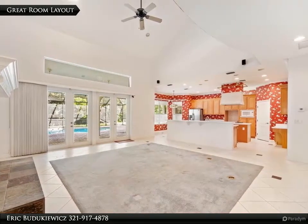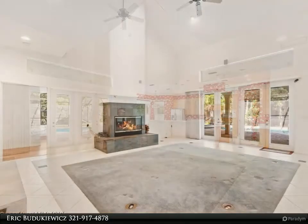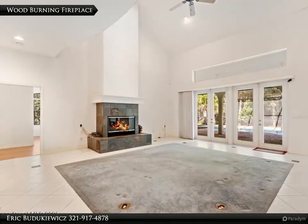Huge master is on the first floor with double walk-in closets, two storage closets, and access to the pool area. Master bath has his and her vanities, jetted tub, and large shower.